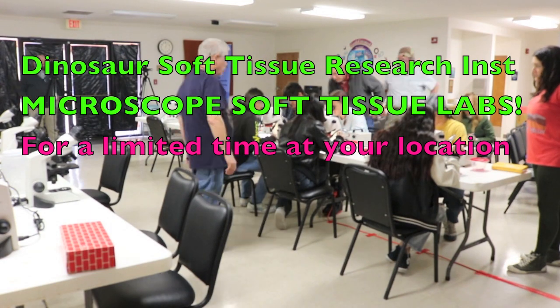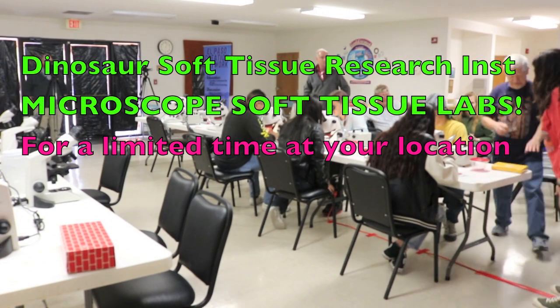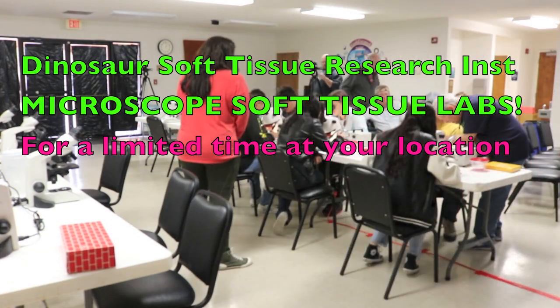Greetings, homeschool coordinators, parents, and students. The Dinosaur Soft Tissue Research Institute is very excited to announce our microscope soft tissue hands-on laboratories conducted at your location for a limited time.